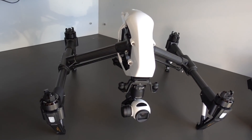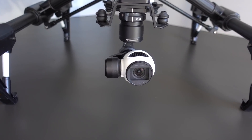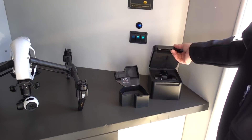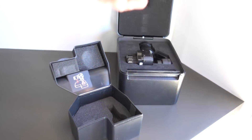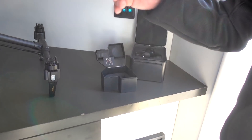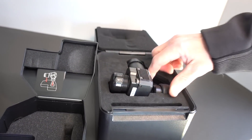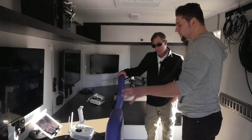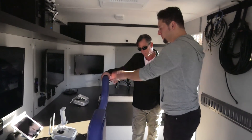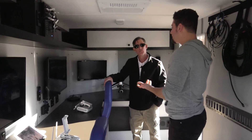I've never seen an Inspire 1 in person before, so I'm really excited to see that. What kind of camera do you have on here? That is the X3. We do have an X5 raw and we have the XT here, which is the thermal. We have the X5 raw — they now have the X7 but it's still a really nice camera. We'll be filming with that off an Osmo. But this is the XT, which is around $10,000, and we'll be putting that on there for IR displays from the air.